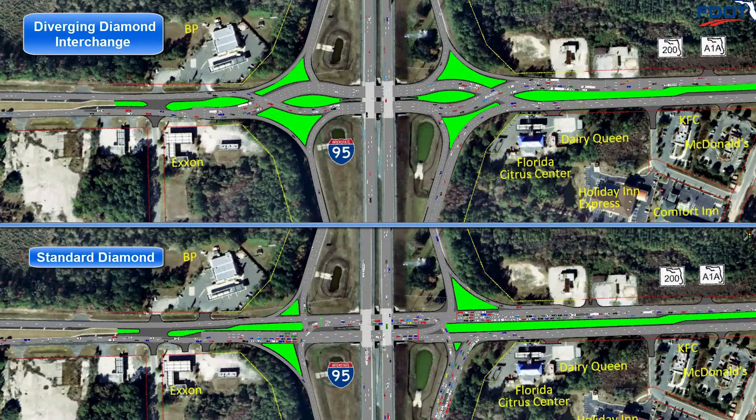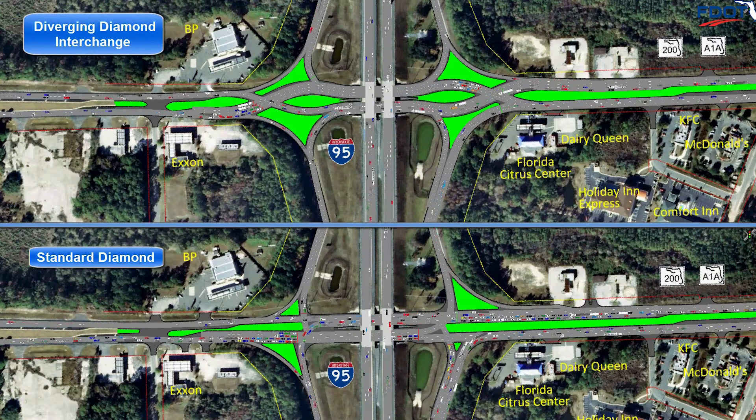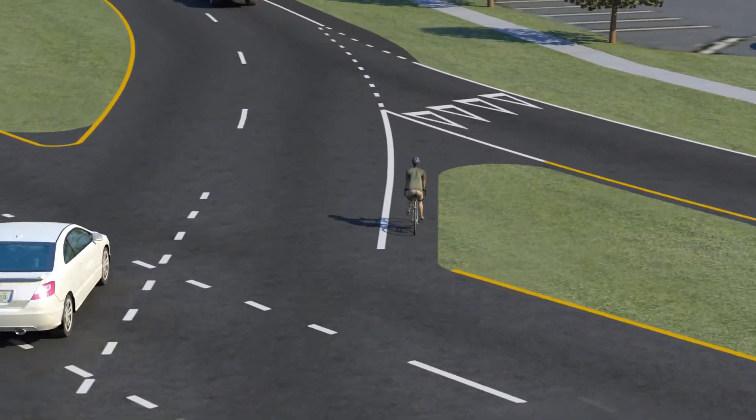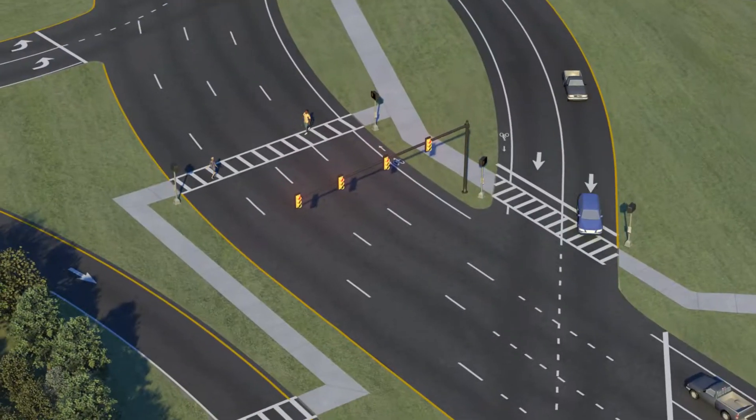The diverging diamond interchange is a proven design, offering a balanced solution that greatly increases safety and improves traffic flow for not just motorists, commercial vehicles, and bicyclists, but pedestrians as well.